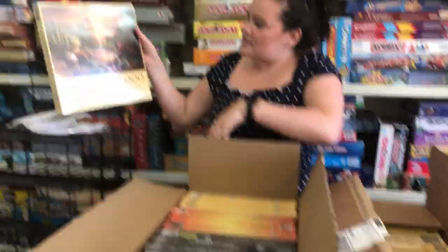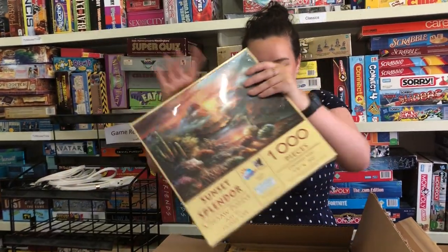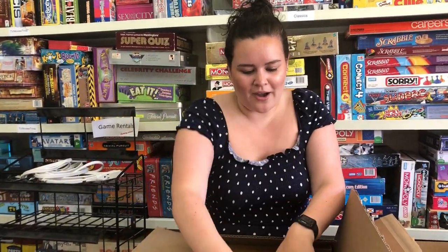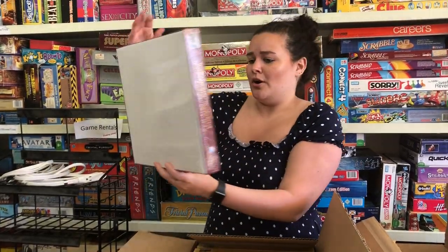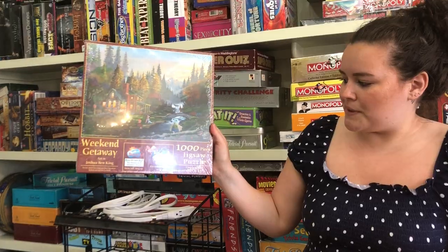Next we have Sunset Splendor — this is a thousand piece puzzle, and that looks absolutely gorgeous. These puzzles are from Sun Out and they really are pretty. This one is called Weekend Getaway and is also a thousand piece puzzle.